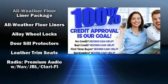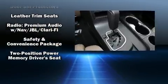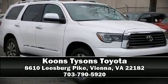Toyota also prioritized safety and security by including a security system, an emergency communication system, and four-wheel disc brakes with ABS. Stop by our dealership or give us a call for more information.